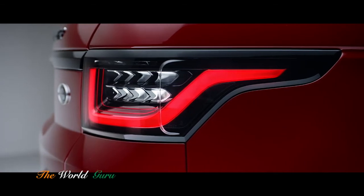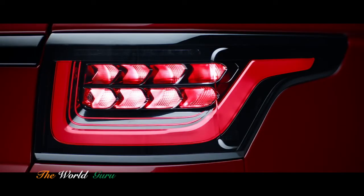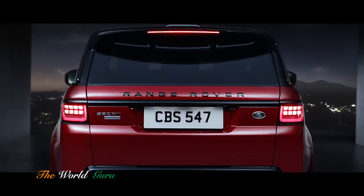At the rear, new LED taillights sweep back with self-assured simplicity.